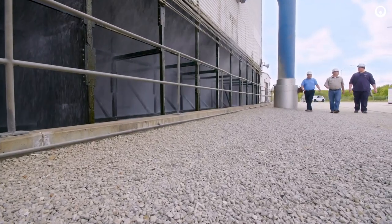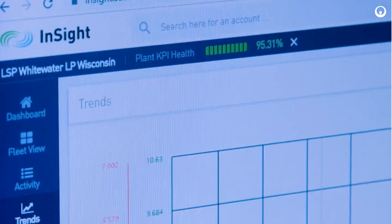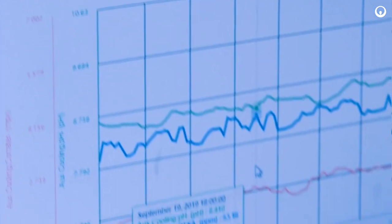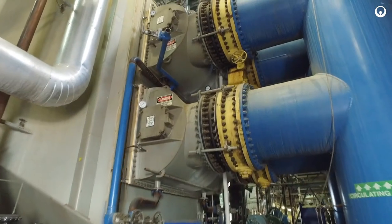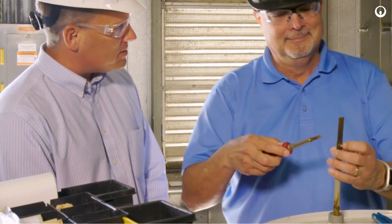Rob has been the on-site vendor rep since the plant was commissioned. I come out to the site every other week. I review our InSite platform, which is where all the data is entered, check for anomalies, and talk with plant personnel to see if there's anything that they need me to take a look at while I'm here.